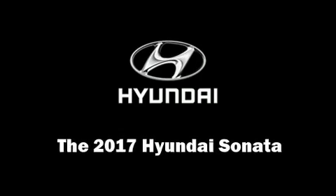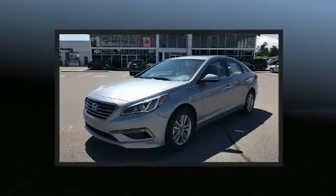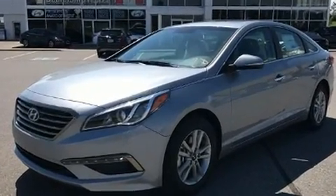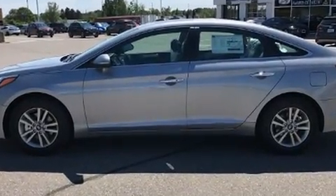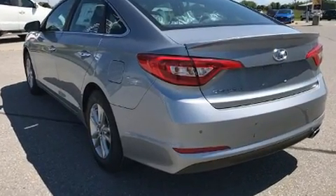Come test drive this 2017 Hyundai Sonata. This four-door, five-passenger sedan stands out among competitors in its class. Smooth gear shifts are achieved thanks to the efficient four-cylinder engine, and for added security, dynamic stability control supplements the drivetrain.